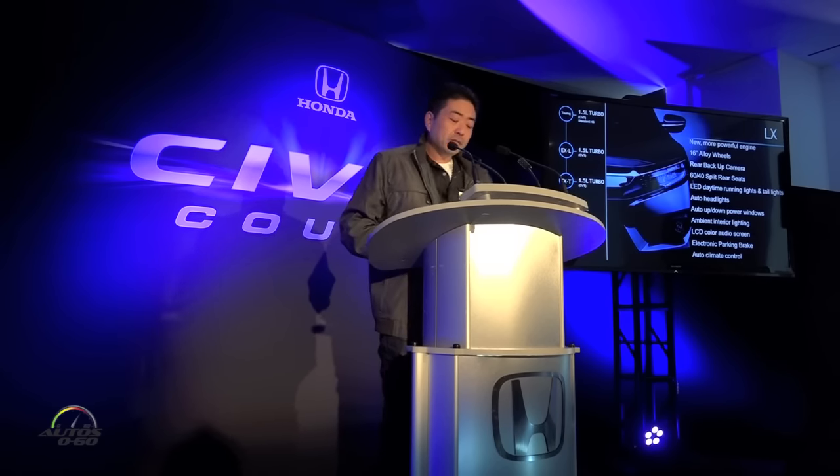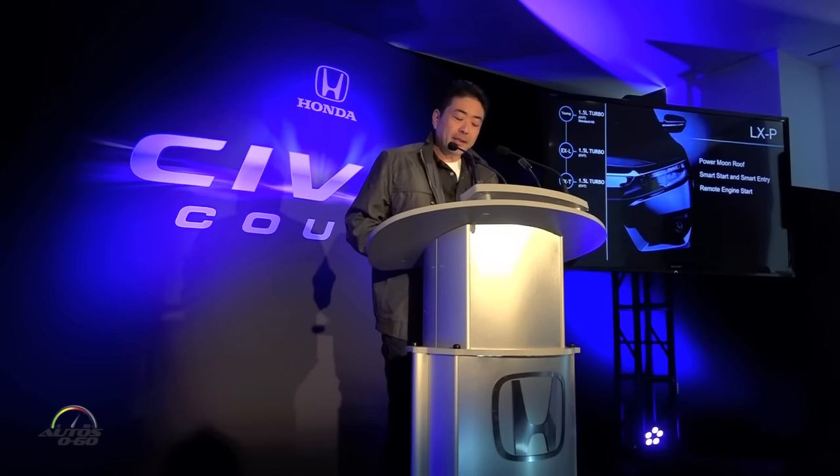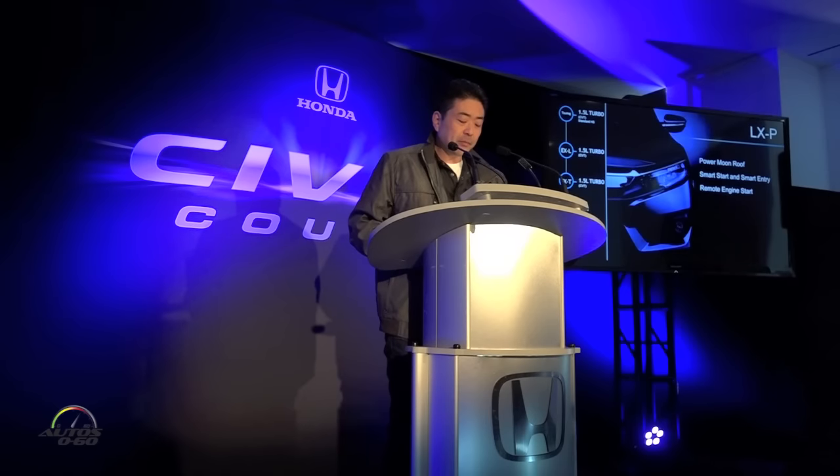New for the lineup this year, we'll be introducing an LXP, which will provide the most in-demand features by customers shopping at this price point. This includes a power moon roof, smart entry, and a remote engine starter.